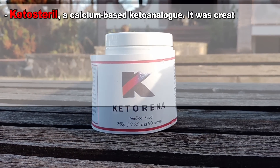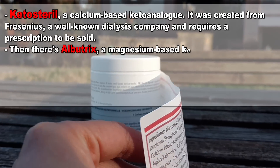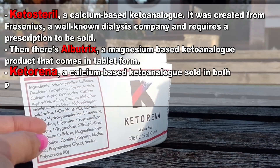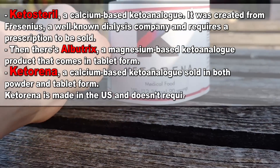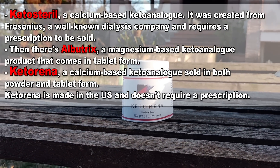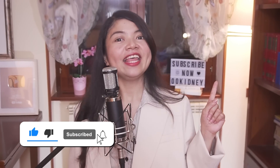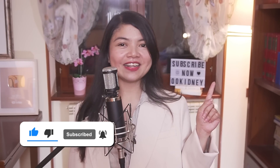Keto analogs are a special type of amino acids that some patients take when following a very strict, very low protein diet. Supplementing these special amino acids on a low-protein diet is a way to significantly delay dialysis in advanced-stage CKD patients. So you can have your amino acids and eat them too without making your kidneys throw a tantrum. Brands that sell these include Fresenius, Albatrix, and Ketorina — these are prescription supplements, so consult your doctor. If you want more tips to protect your kidneys, check out the linked video. Thank you for watching. God bless you all.